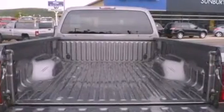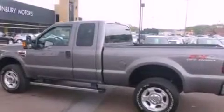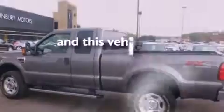Leather seats, a trailer hitch receiver, running boards, an anti-lock braking system, and dual power seats. This vehicle has fewer than 13,000 miles on the odometer.